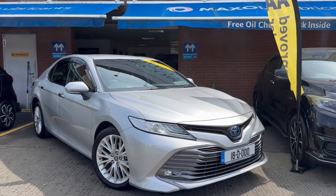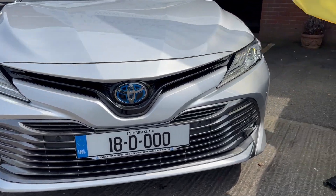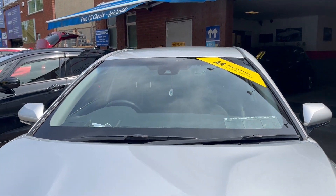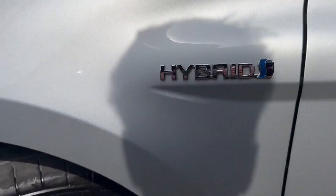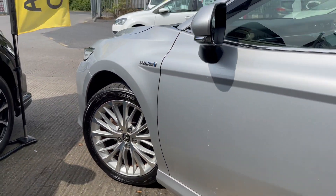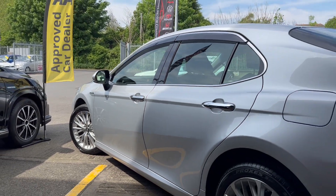2018 Toyota Camry, petrol hybrid, automatic gearbox, headlights, daytime running lights, fogs, alloy wheels, 5 door saloon, finishing in this lovely silver metallic color.